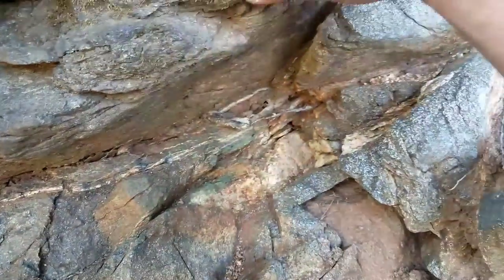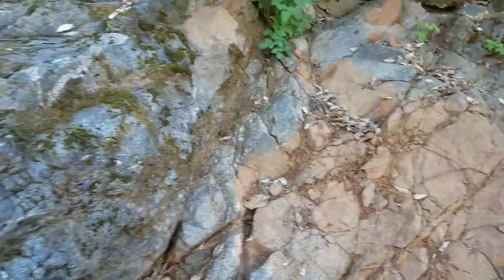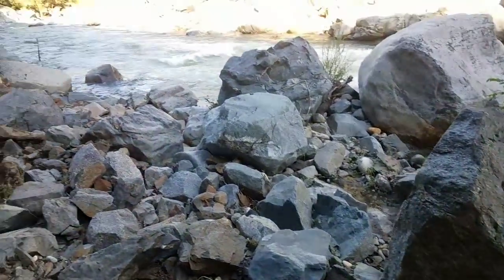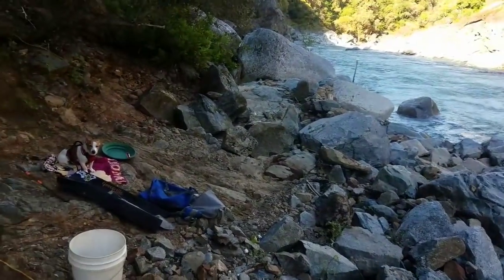So we've got granite, we've got a small bit of limestone coming in, we've got some quartz, we've got a crossing point here. That is why I'm here. And the proof's in the pudding, because there's been some good gold come out of here just by myself.